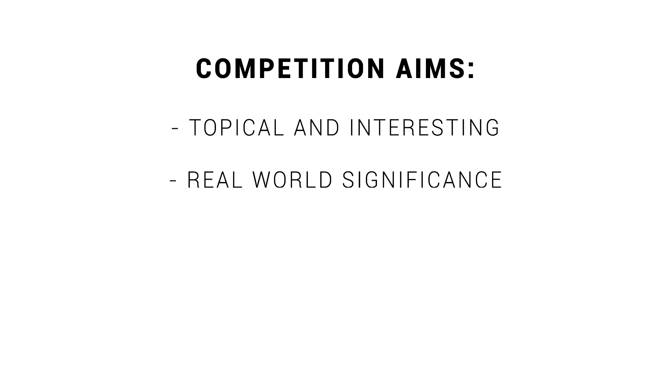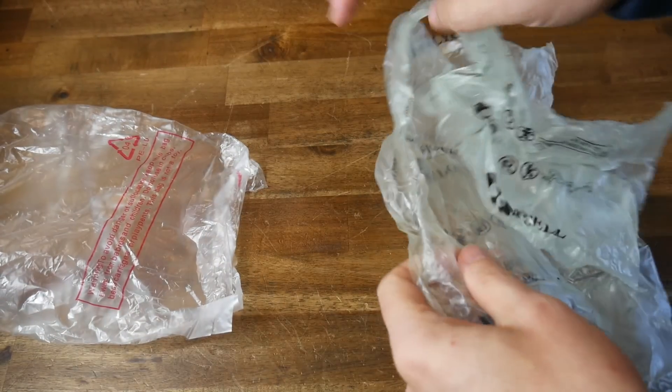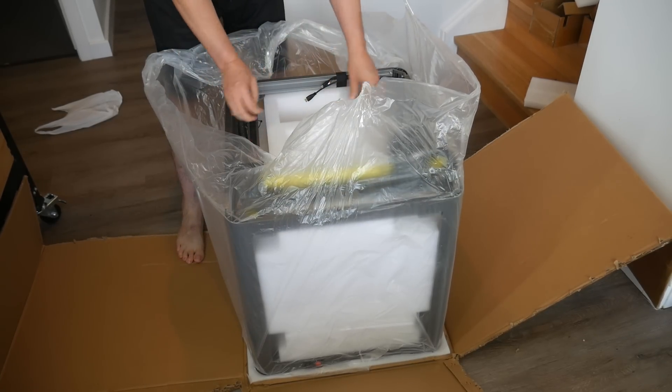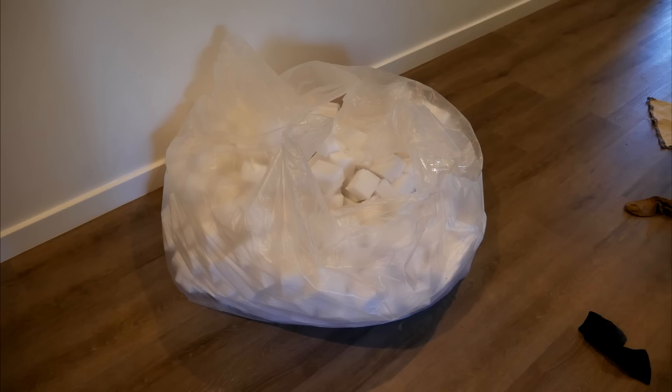For kids to not feel like they're wasting their time, the design problem needs to have real world significance. So for this, I picked wasteful packaging, of which there's so much around. Whether it be soft plastic or foam that lines boxes, all this stuff can do is add to landfill. And when it comes to 3D printers, most of them have both, and not just a little bit either.